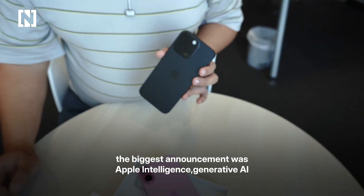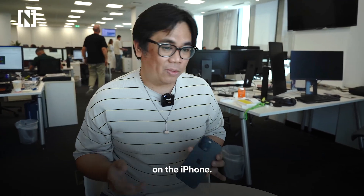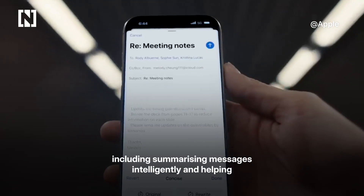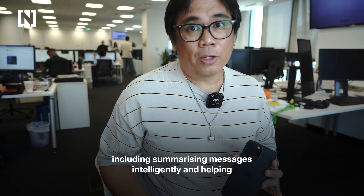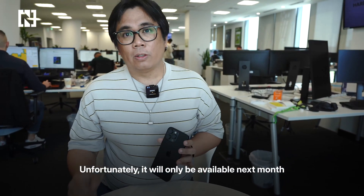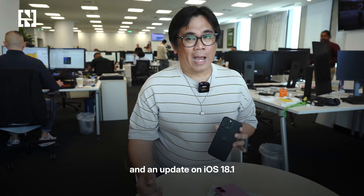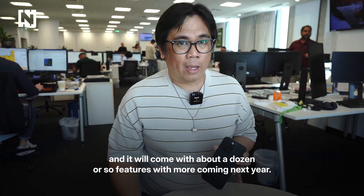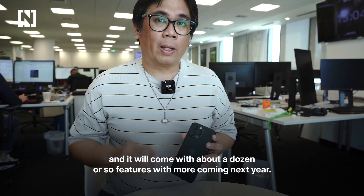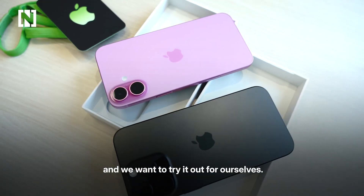The biggest announcement was Apple Intelligence — generative AI on the iPhone — which will help you do things like summarizing messages intelligently and helping you create images. Unfortunately it will only be available next month in an update on iOS 18.1, coming with about a dozen or so features, with more coming next year. So until then we have to wait, and we want to try it out for ourselves.